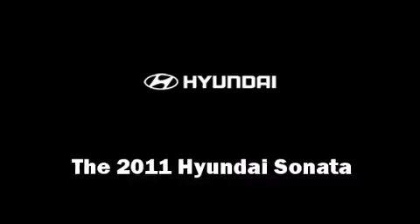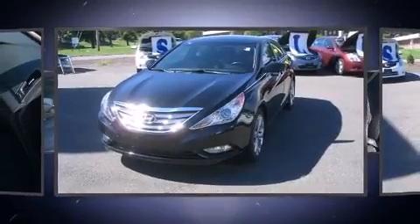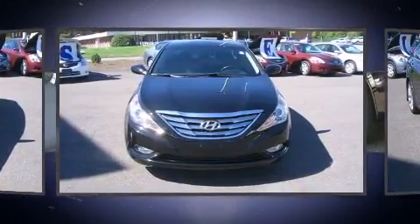The 2011 Hyundai Sonata. With just over 15,000 miles on the odometer, this four-door sedan prioritizes comfort, safety, and convenience.